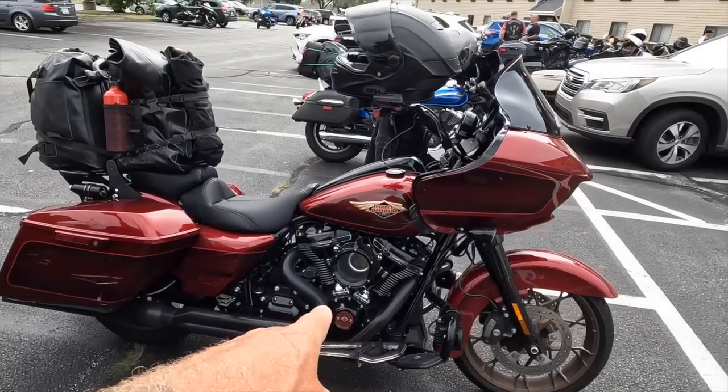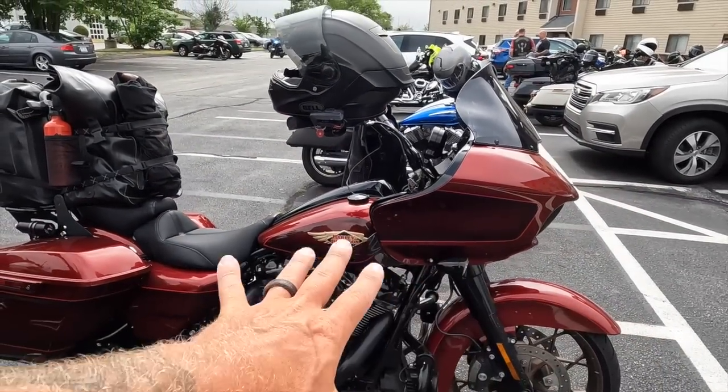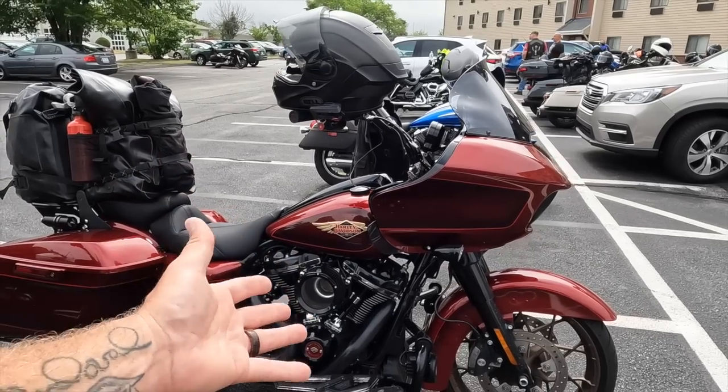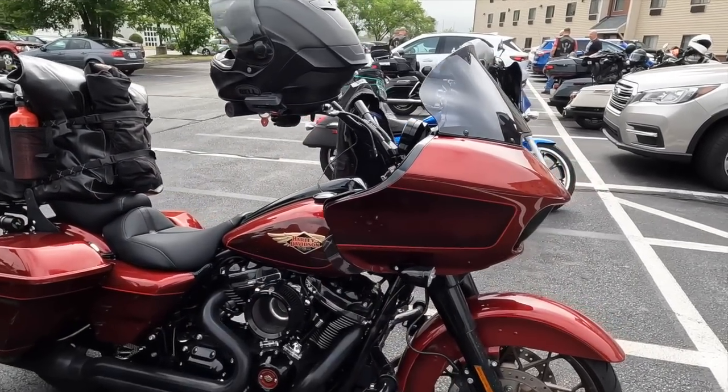Is it worth $40,000, $45,000, maybe $50,000? I don't really know. I can tell you this — it is a $27,000 motorcycle new with $20,000 of parts on it, so whatever you say that motorcycle is worth, I'll go ahead and agree with you.